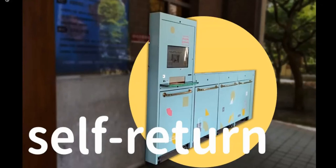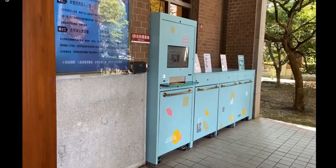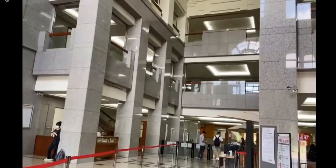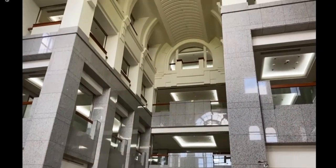Once you come to the library, there is a self-return machine outside. You can always return your books no matter what time it is. And now we are coming inside. You can see the space design of the front hall creates a really calming atmosphere.